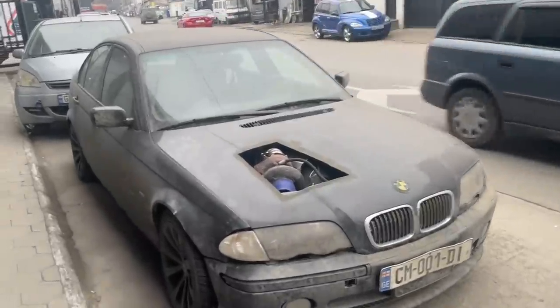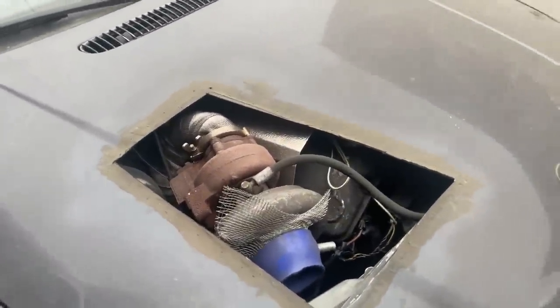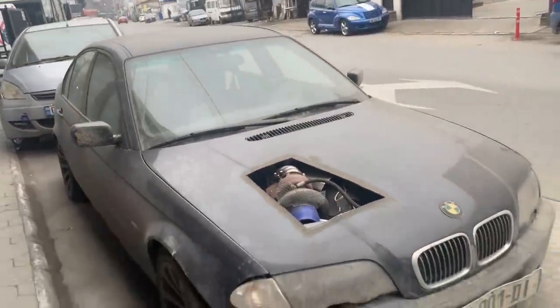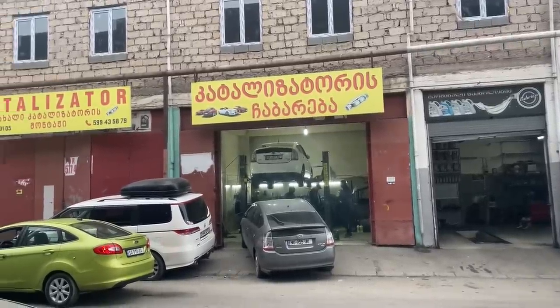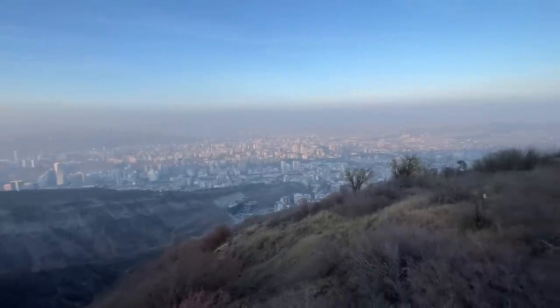I've never seen anything like this — just a cut hole in a car. Is it a normal thing for car people to do this? Write in the comments. And look, there the car is just hanging like a wrecking ball — wow. It is very smoggy in Tbilisi now because the city is located in the mountains and it doesn't get any wind, and it is harmful for people with lung problems.